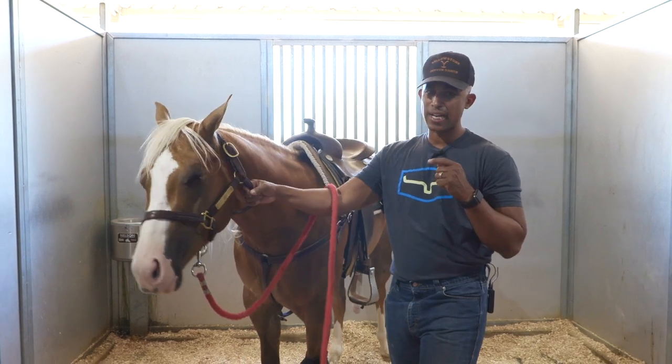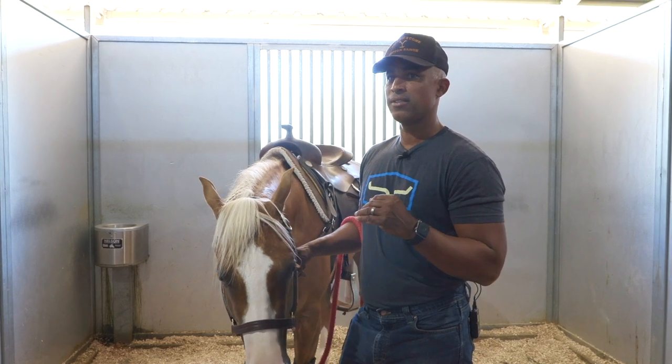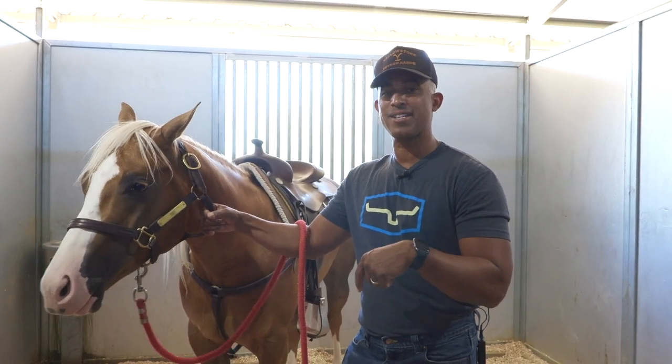If you keep thinking about what's best for the horse, it makes it kind of an easy decision. Do you want his life to be a whole lot harder, or do you want it to be easier? If the answer is easier, gelding is the answer.